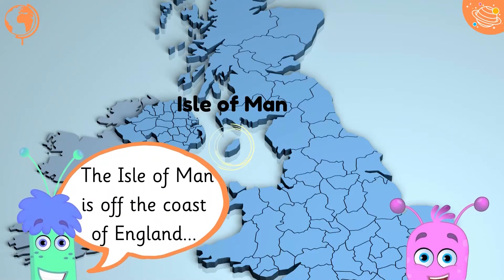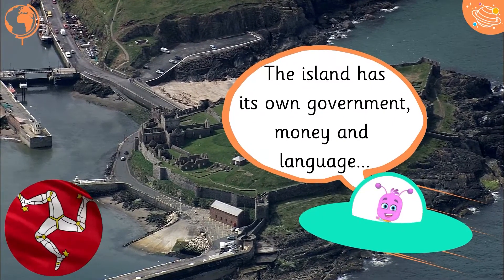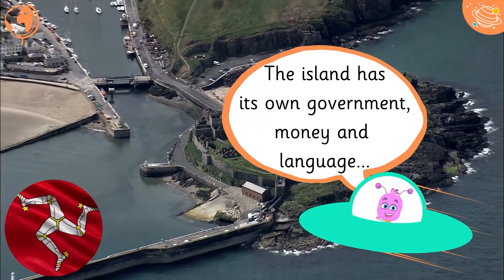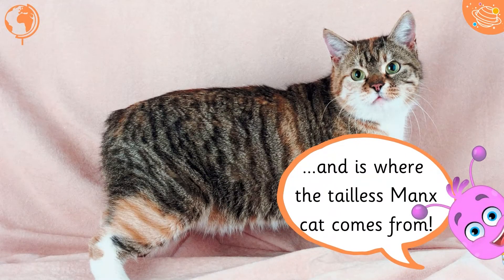The Isle of Man is off the coast of England. The island has its own government, money, and language, and is where the tailless Manx cat comes from.